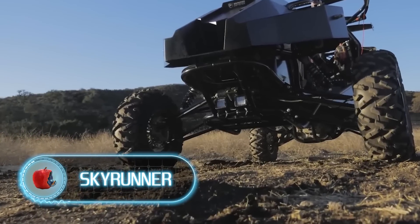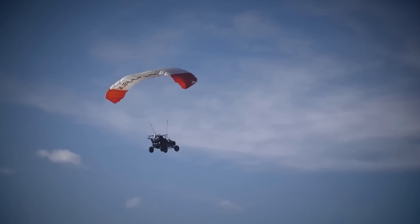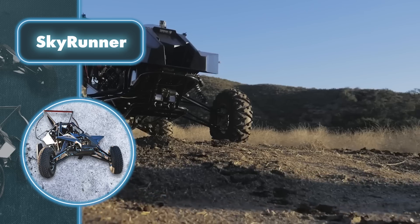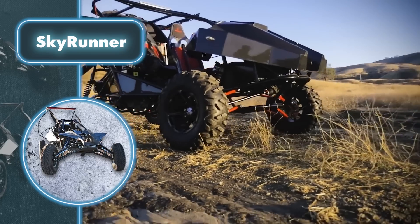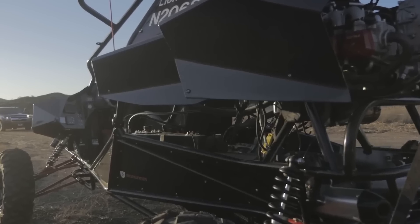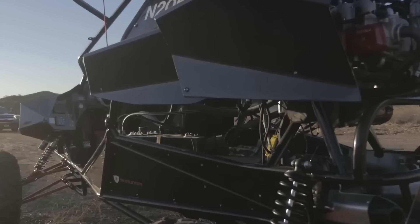Skyrunner. A cross-country vehicle can drive literally anywhere, and the Skyrunner can also fly through particularly serious obstacles. The first prototype was designed as an off-road vehicle that can fly with a paraglider wing and a propeller setup on the back. During tests, the Skyrunner made its way from London to Timbuktu in 42 days, covering a total of 3,700 miles.